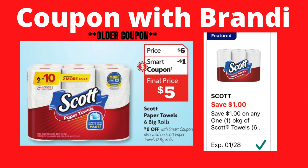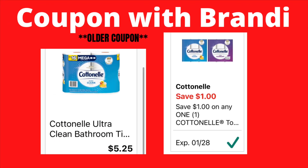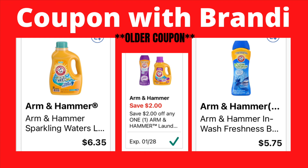For the next few deals, these are older coupons, but check your coupon folder because if you haven't used them they're still valid until Saturday, January 28th. The Scott is priced at $6.00 — with the $1 coupon your final cost is $5.00. The Cottonelle 4 equals 16 is $5.25 — with the $1 coupon it's $4.25. The Scott tissue: 6 big rolls for $3.60 or 12 big rolls for $5.00. Using the $1 coupon, the 6-roll pack is $2.60 and the 12-roll pack is $4.00.